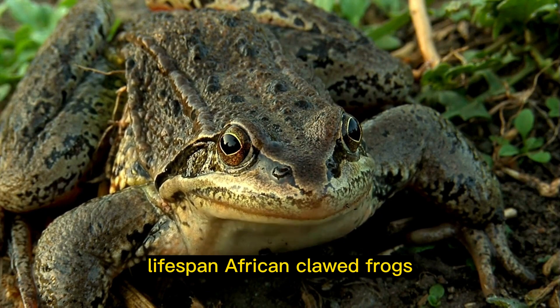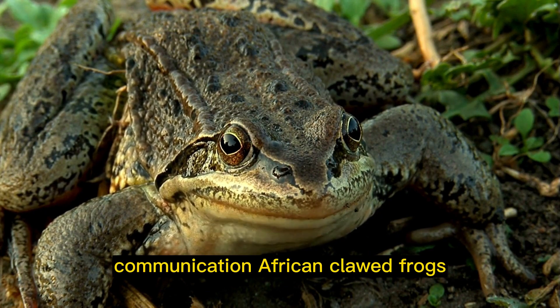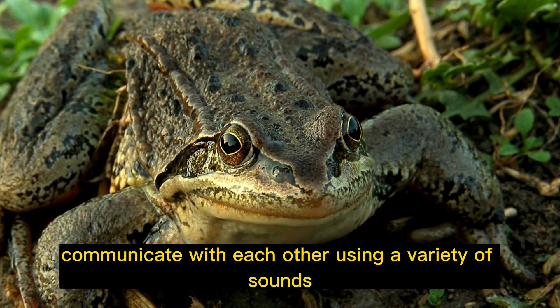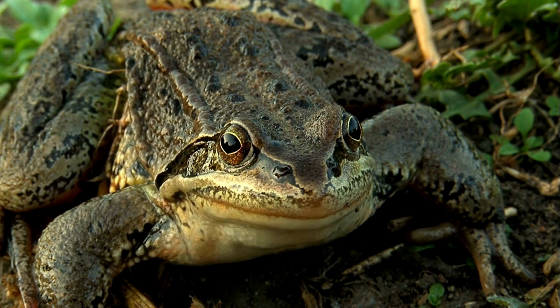Lifespan: African clawed frogs can live up to 20 years in captivity. Communication: African clawed frogs communicate with each other using a variety of sounds, including clicks, grunts, and whistles.